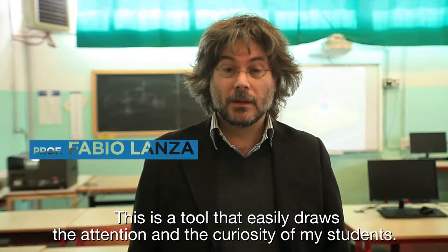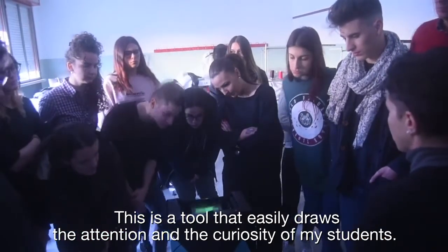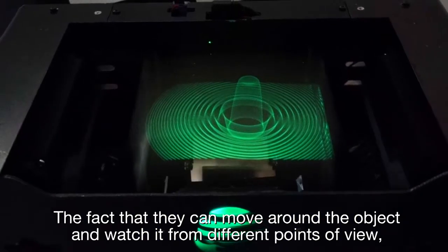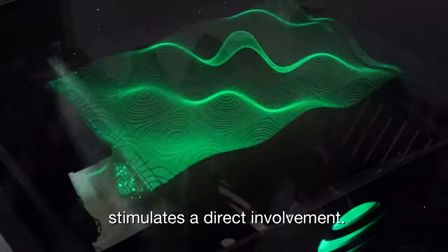This is a tool that easily draws the attention and the curiosity of my students. The fact that they can move around the object and watch it from different points of view stimulates a direct involvement.